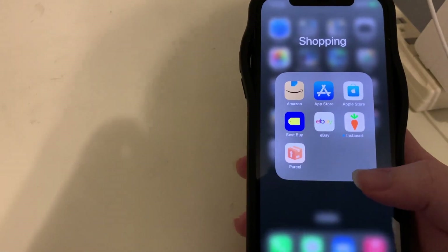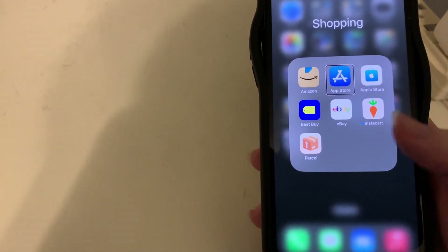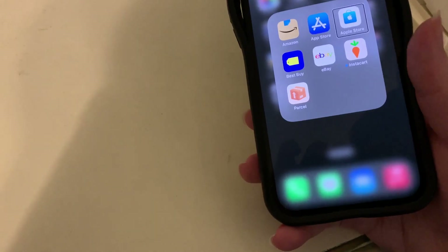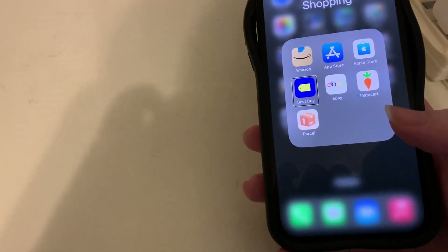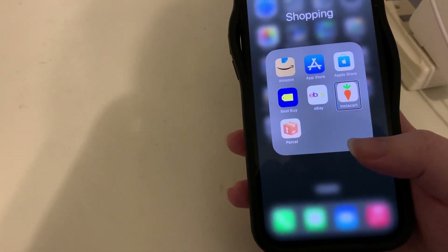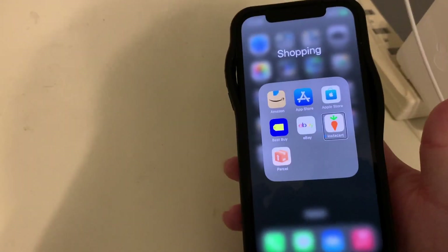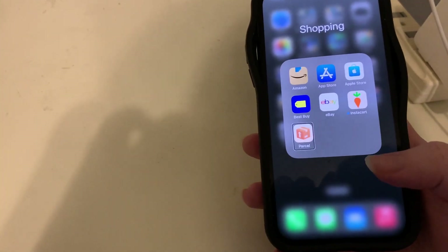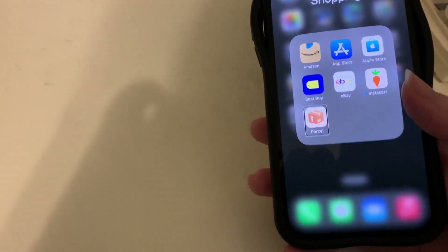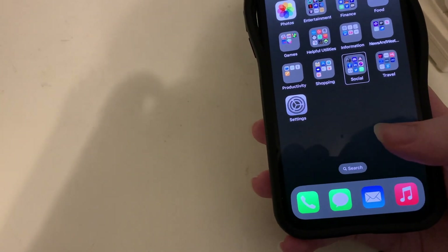The Shopping folder has seven apps: Amazon, App Store, Apple Store — my preferred way to buy Apple products — Best Buy for browsing, eBay, Instacart for grocery delivery which I currently subscribe to though I'm undecided about keeping it since I also have Amazon Fresh through Prime, and Parcel for package tracking.